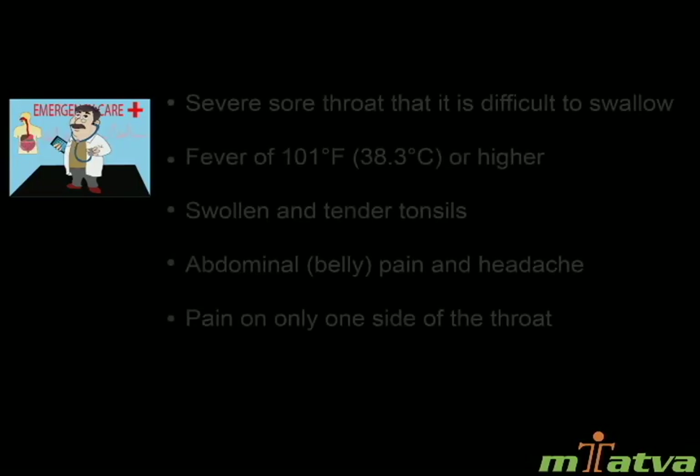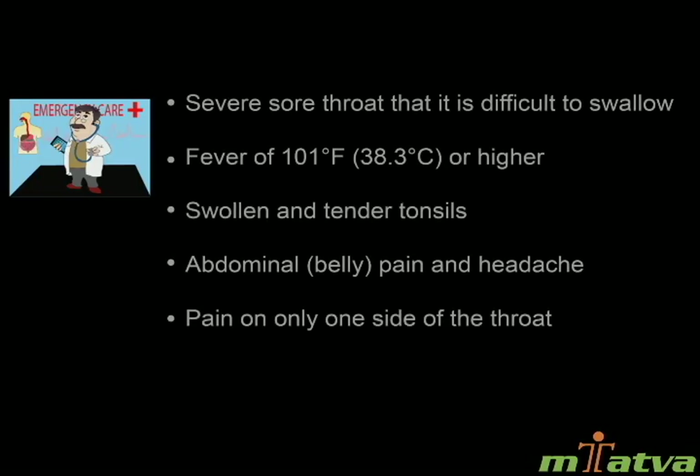When to see a doctor: Call a doctor if you experience symptoms like a severe sore throat that makes it difficult to swallow, severe fever of 101 degrees Fahrenheit or 38.3 degrees Celsius or higher, swollen and tender tonsils, abdominal or belly pain and headache, or pain on only one side of the throat.